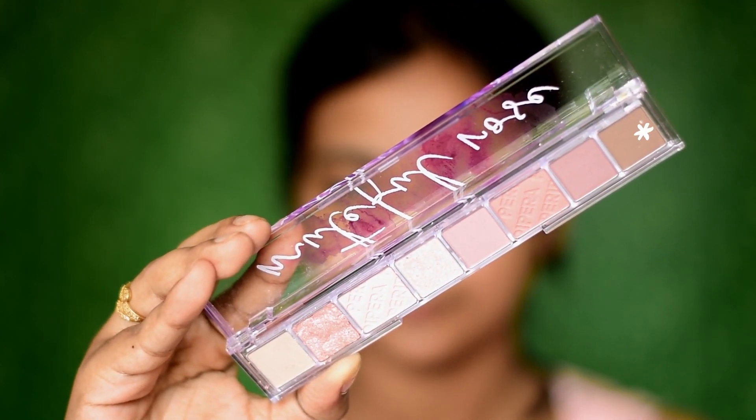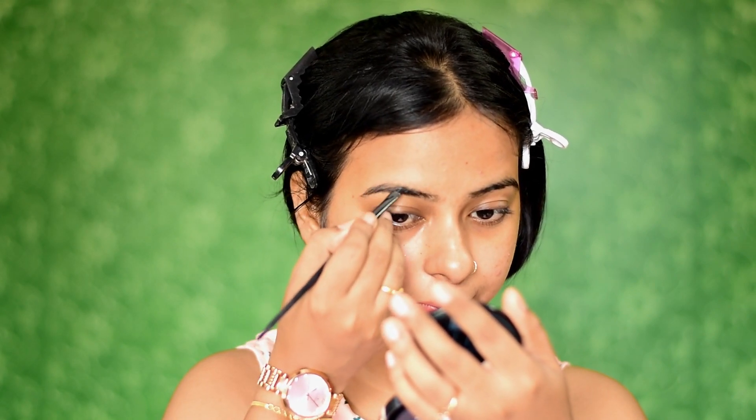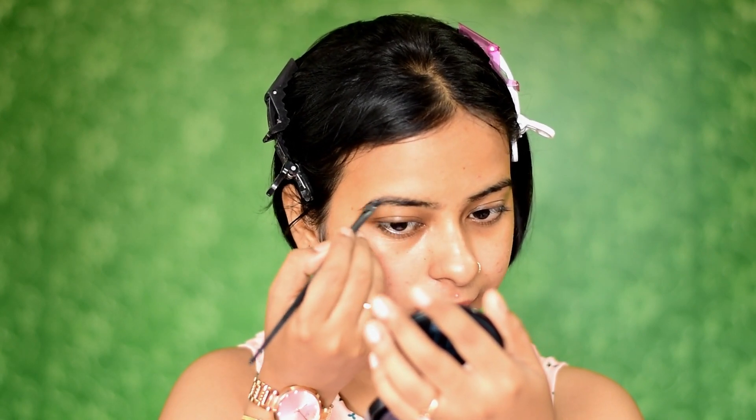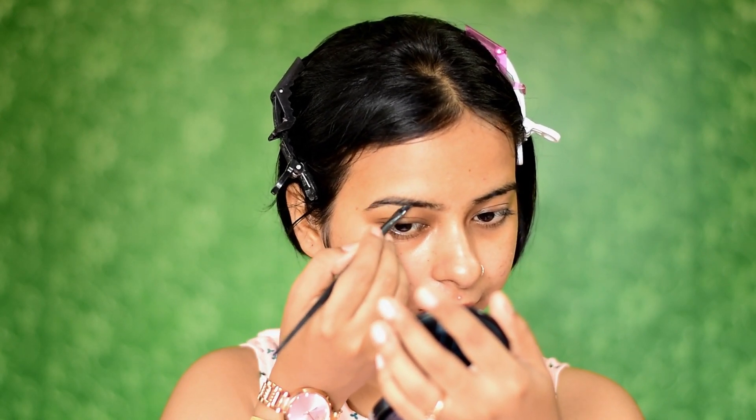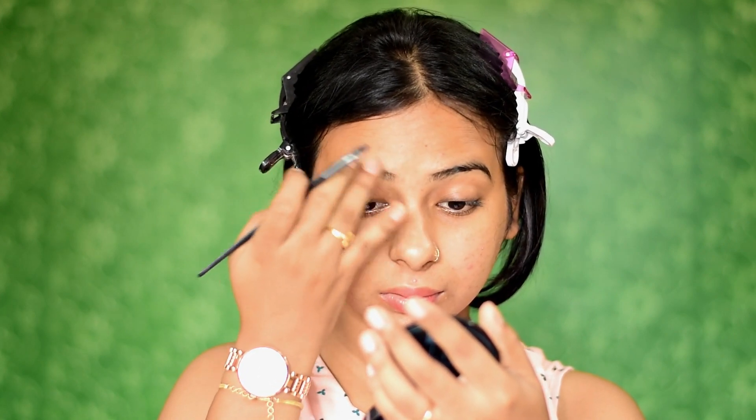To fill in my brows I'm using the Peripera All Tech Mood Palette in shade 04 Mutiful Rose. I'll be using this dark shade to fill in my brows today. I want to get that natural brow look, so I'm using the lighter shade with small strokes — first outlining and then filling them in.